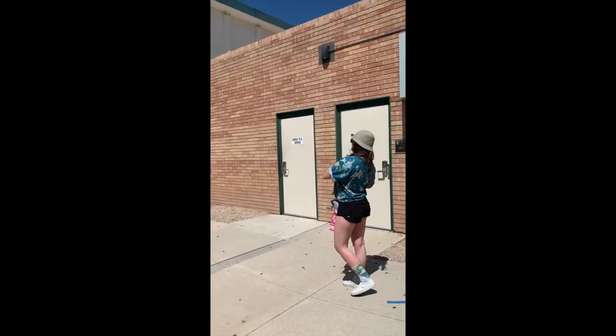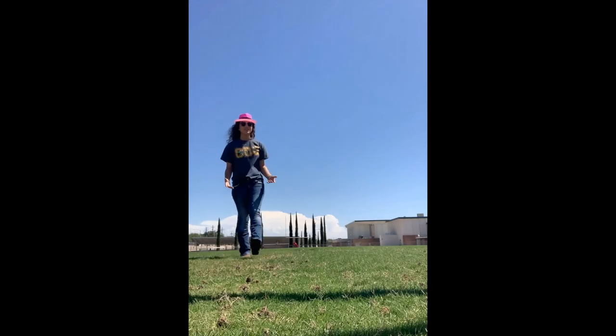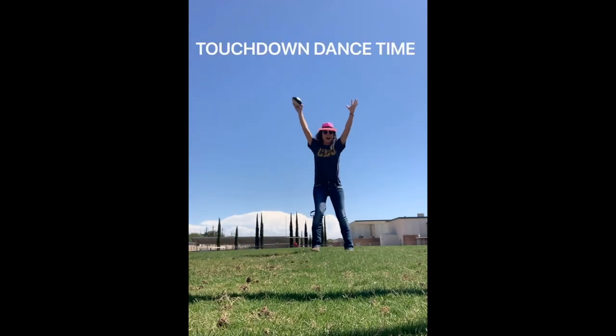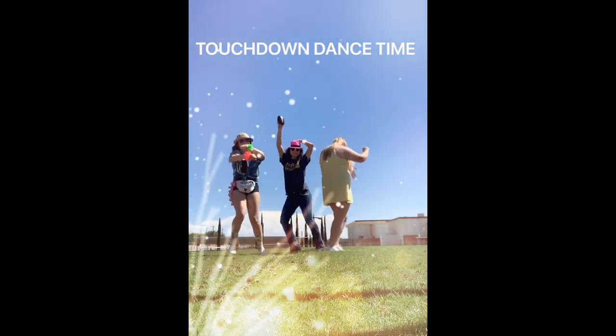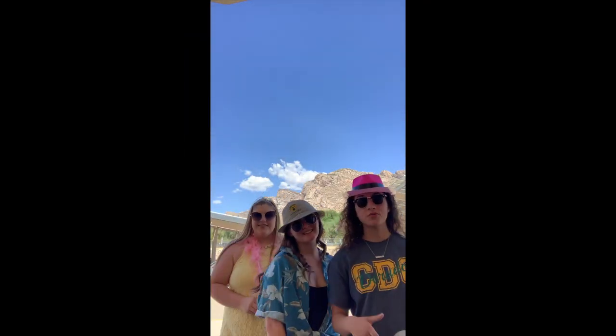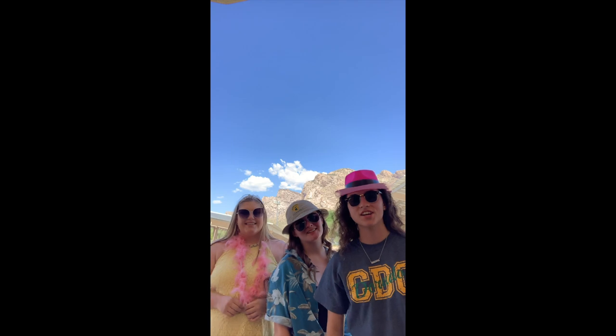Let me take you to the football field. And to finish off our tour, this is our football field. Touchdown! Alright, so that concludes our tour here at CDO. We really hope it helped you, and we hope you have an amazing year. Bye, guys!